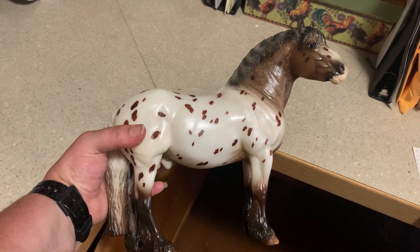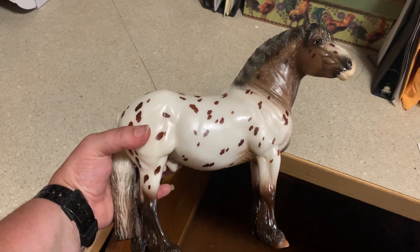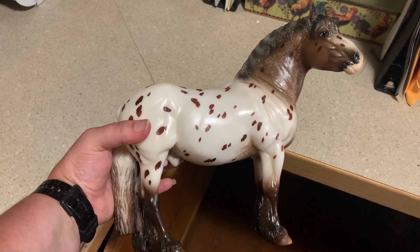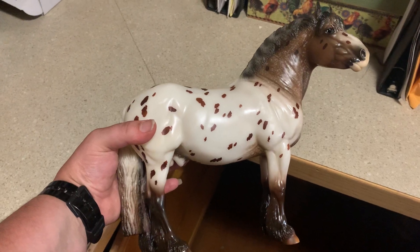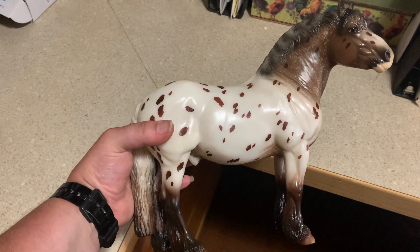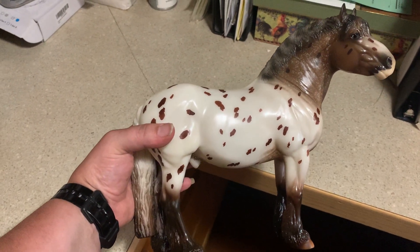Hi everyone, here is an overview video of a new 2020 BriarFest special run. His name is Oak and there were 1,800 made of these guys. To be able to purchase this particular model, you needed a three-day BriarFest ticket.